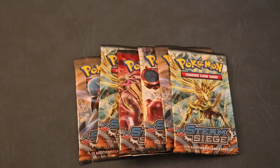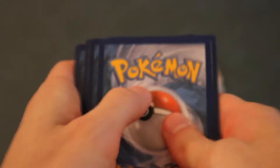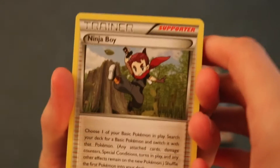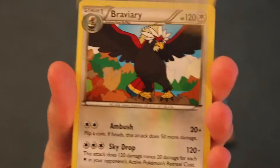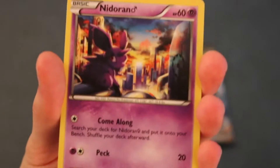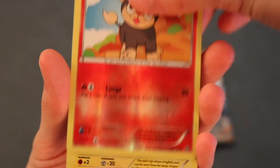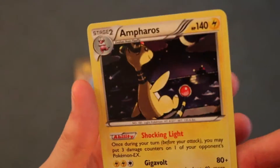Hey guys, welcome back to another Six Pack Monday! Let's get right into this. Starting off with this Zerneas pack, let's open this thing up. One, two, and three. Starting off with a Ninja Boy, Klang, Meowth, Nosepass, Nidoran, Litleo — reverse holo is Litleo — and the next card is a holo Ampharos. That's pretty good for the first pack! Let's go on to the next pack.